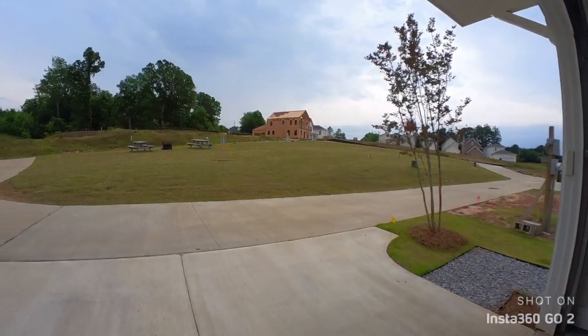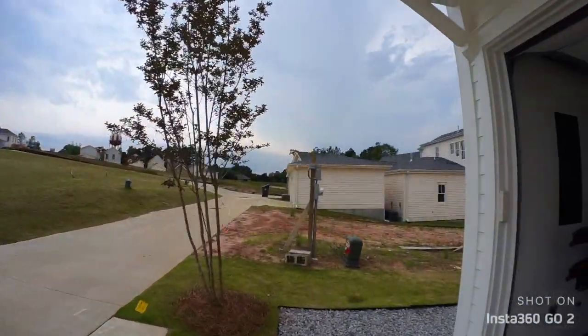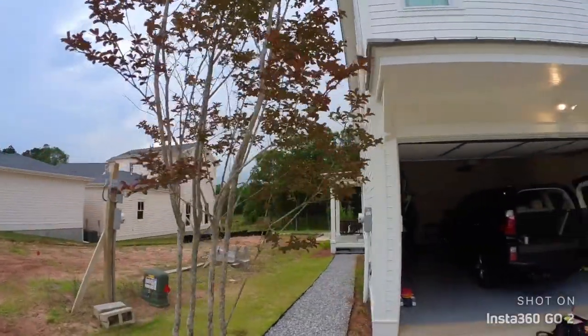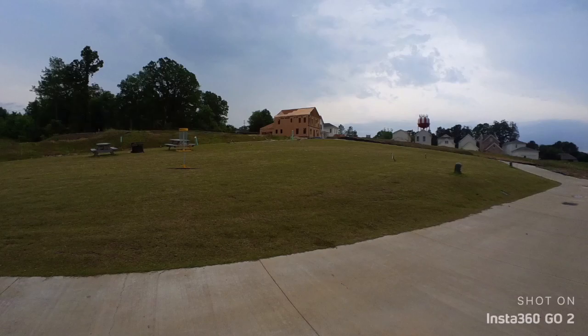Just got finished doing a little putting practice out here in the field. It is kind of stormy, windy, and rainy — a little bit of everything. I don't know if you can see those trees swaying in the wind, but yeah, it's kind of tough out there.